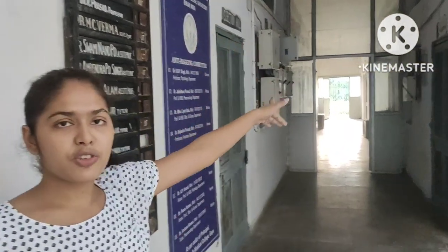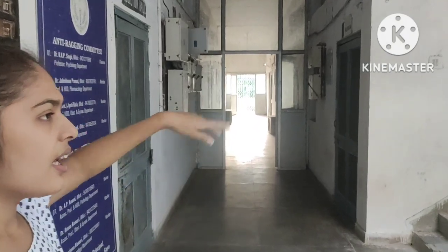This is the demonstration room and the museum. Let's go upstairs. This is the department area, and there is also a bike here.